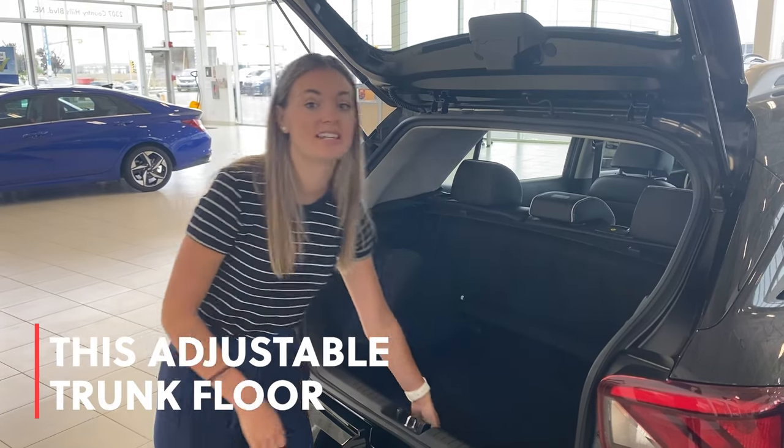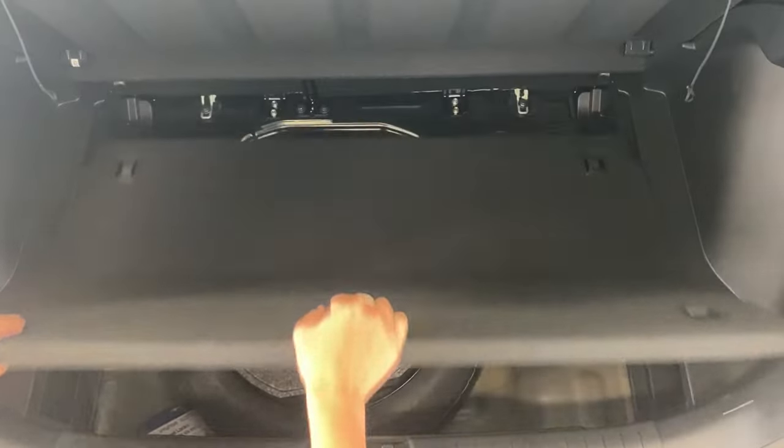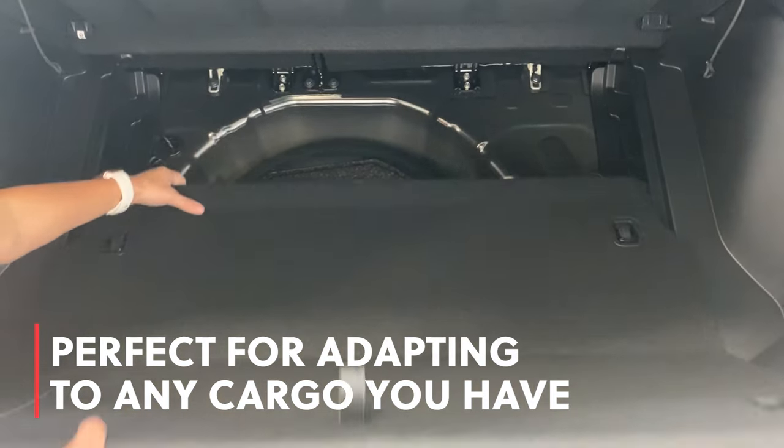Check out how easy it is to adjust the depth of your cargo space, perfect for when you need to lay something flat or just need a little bit of extra room.